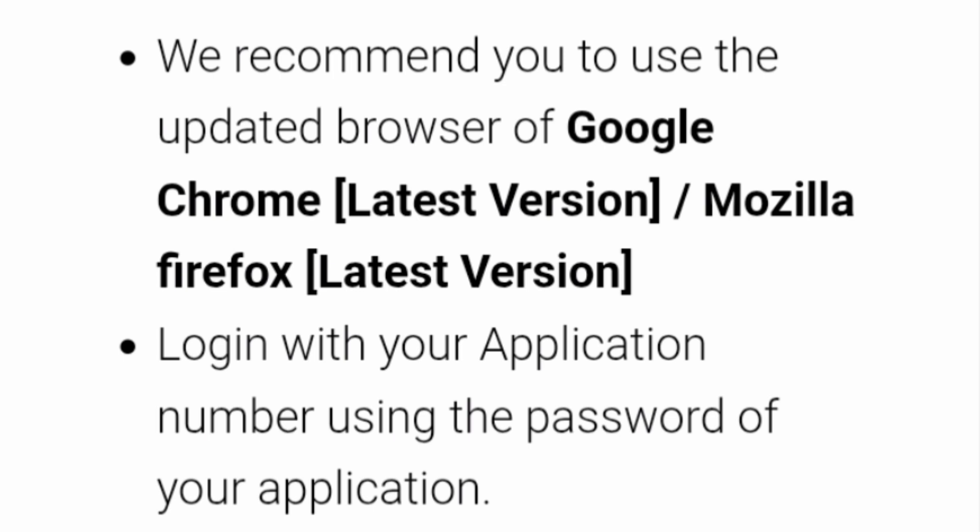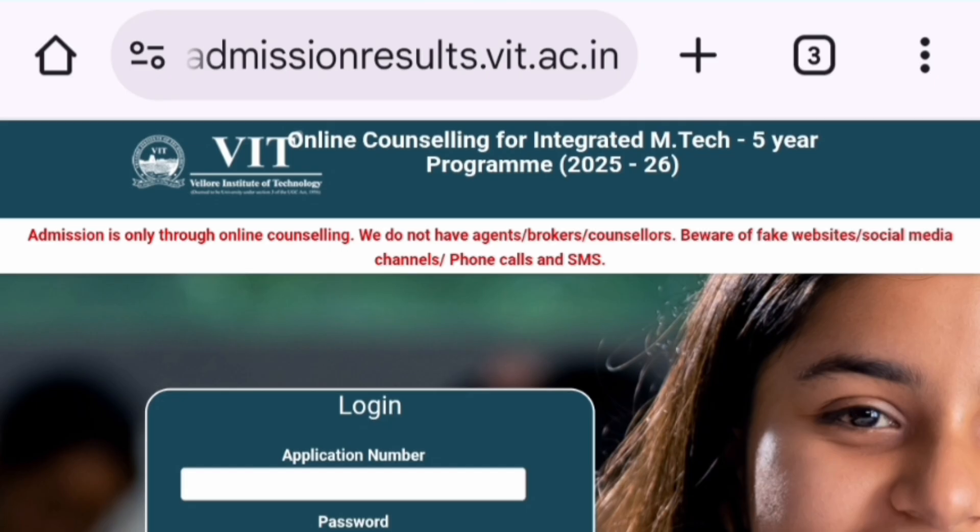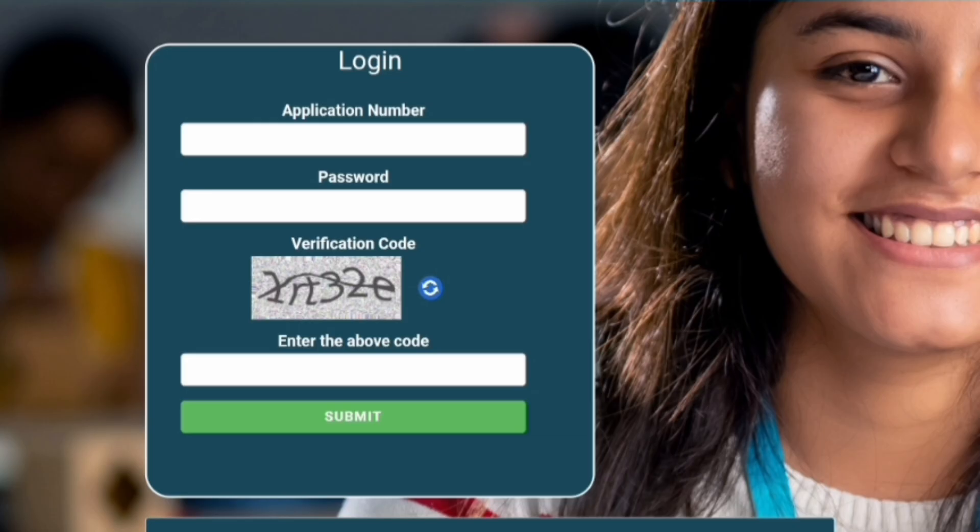Before going to the link, you should know that it is recommended to use an updated version of Google Chrome or Mozilla Firefox for checking the result. Login with your application number and password is required to access the VIT result portal. The direct portal link is admissionsresults.vit.ac.in/integratedmtech. It will take you to the login page for online counseling for the Integrated MTech program, which will ask for your application number — the same one used during the application process. Then fill in the password and enter the verification code, and submit.